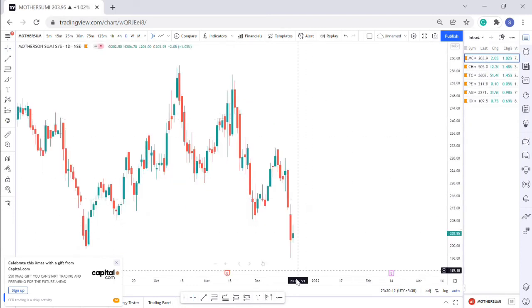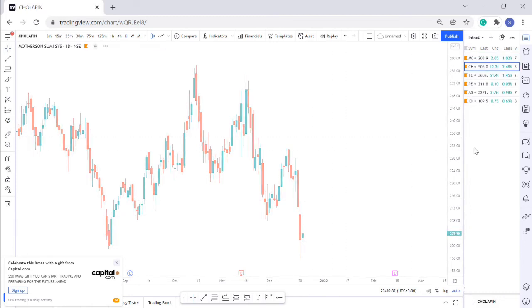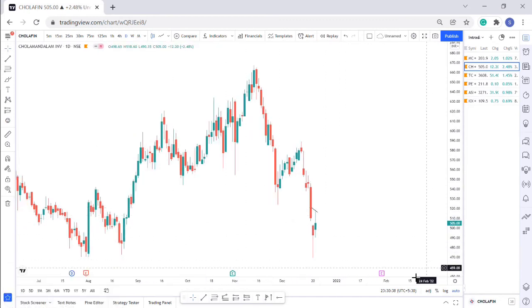For intraday picks for tomorrow — the first is Motherson Sumi. It is almost forming an inside bar pattern and is in the support zone around 200, trading just above 200. I'm expecting it to move up tomorrow. The second is Cholamandalam Investments, which has tested the support zone around 470 to 471 and has formed a small green candle — a weak green candle but formed after taking support. I'm expecting it to go up tomorrow.